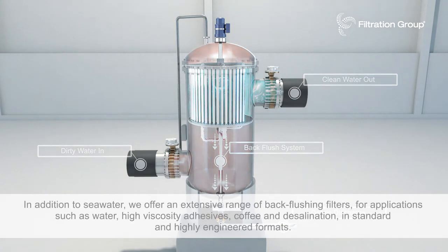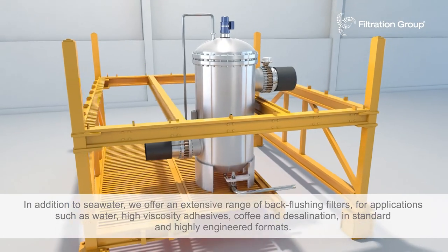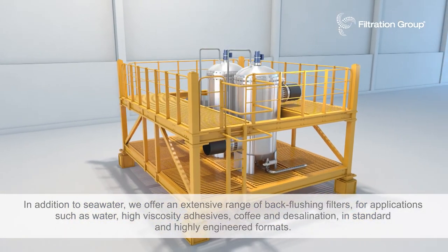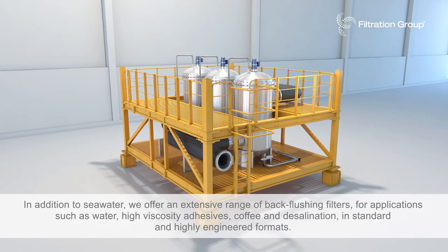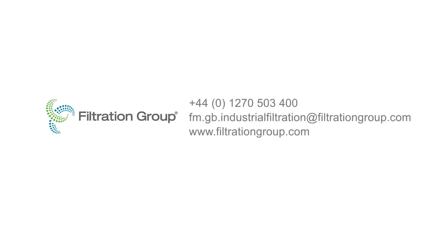In addition to seawater, we offer an extensive range of back flushing filters for applications such as water, high viscosity adhesives, coffee and desalination in standard and highly engineered formats. Contact us now to find out how our filtration solutions can work for your specific applications.